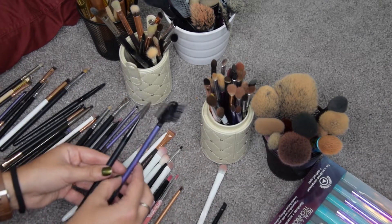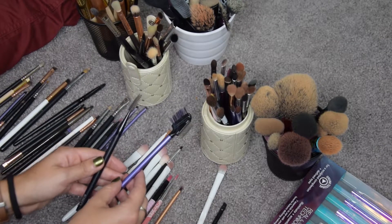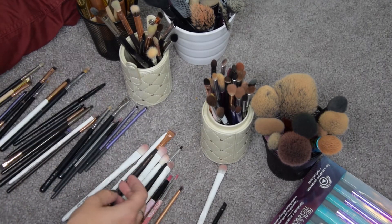I am definitely going to keep my Real Techniques lash comb and my spoolie — I use these very often.